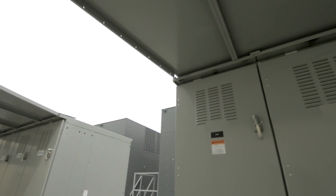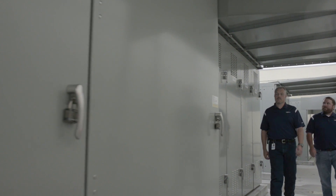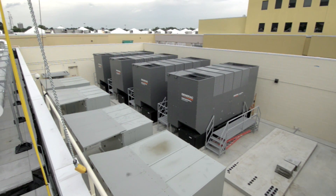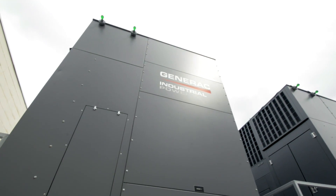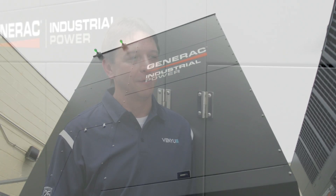Part of any good data center design is multiple power buses, so that if you have a problem with one, you still have a second power bus feeding into your critical load. One of the advantages of the Generac solution is that we no longer needed to buy the expensive paralleling gear that in older solutions we would have had to purchase. In every case that we've had these unexpected opportunities to exercise these Generac Geminis, they've performed flawlessly.